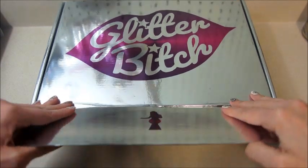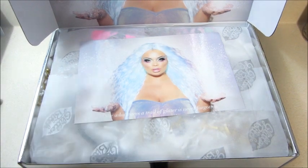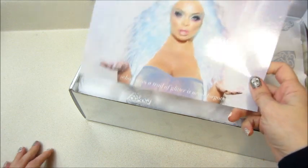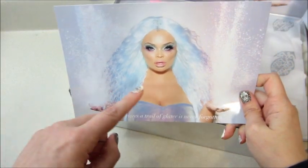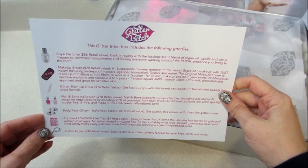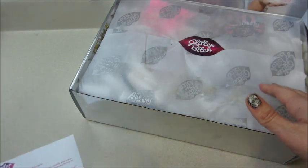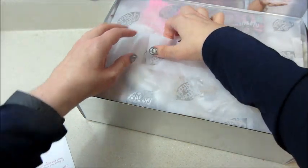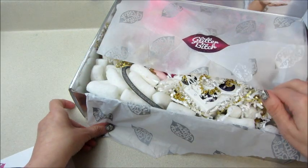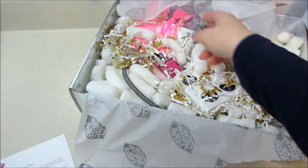Hi guys, welcome back to my channel. Today I have an unboxing from Trisha Paytas's subscription box — not going to say the name of it because apparently you get demonetized. She did change up the look of the box, different picture, and we get a list of the items and their values on the back of the card. I already watched someone unbox this and I'm not too impressed — it's definitely an expensive subscription box for what you get, so I will be canceling it this month.